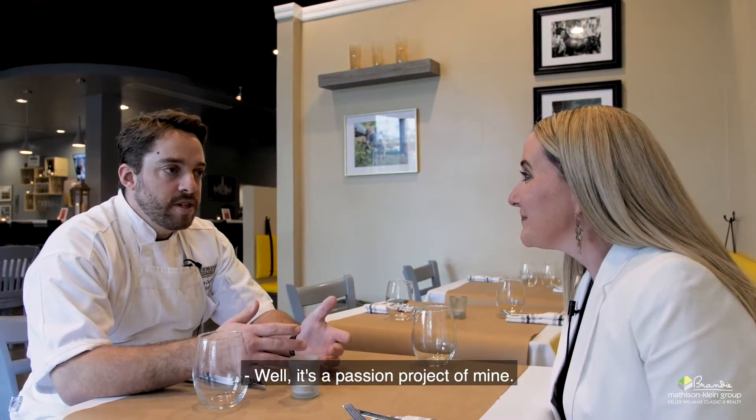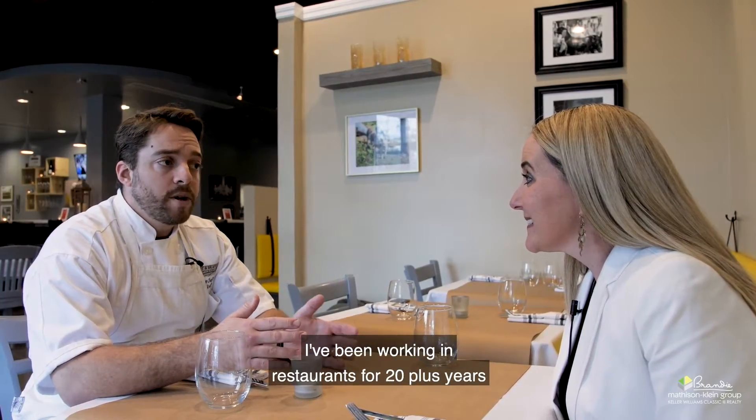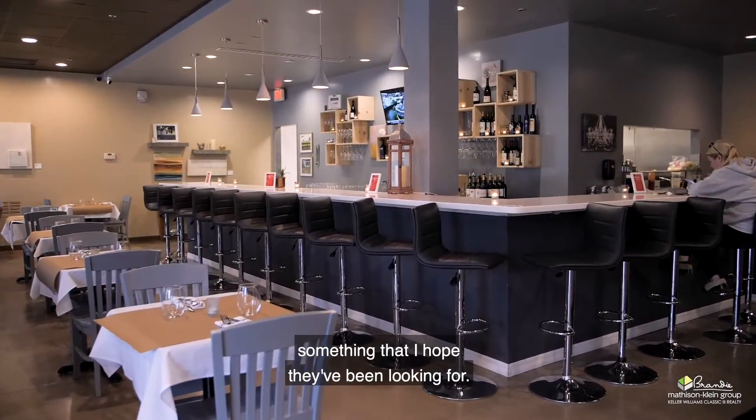Well, it's a passion project of mine. It's something I've been planning on doing for a number of years. I've been working in restaurants for 20 plus years at this point, and I decided it's now time to give Claremont something that I hope they've been looking for.